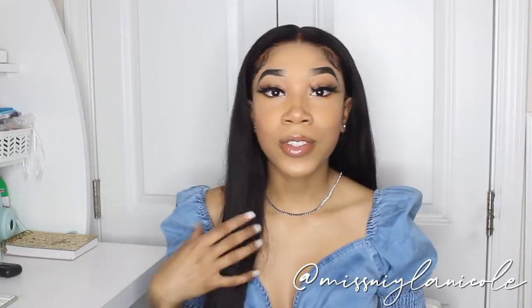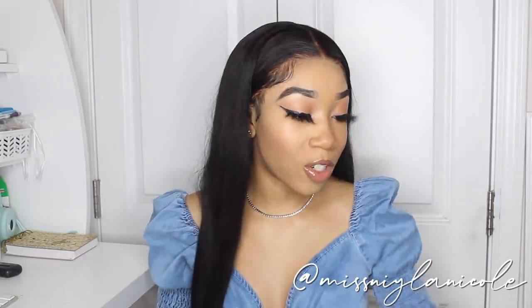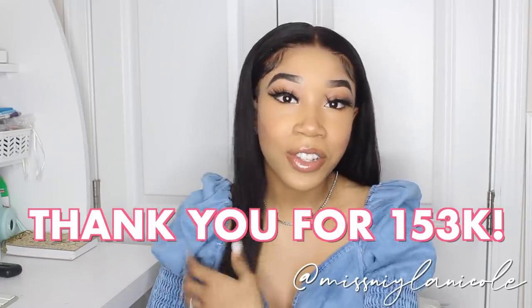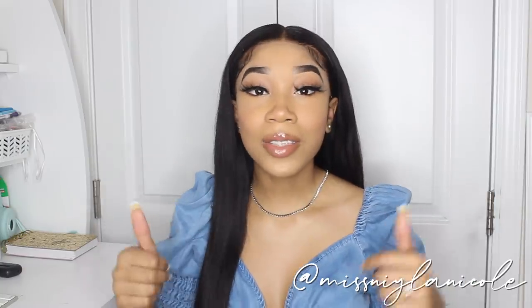So that completes today's haul. Another thank you to Fashion Nova for sending over this stuff and allowing me to show you guys. Thank you guys so much for your support — without y'all I wouldn't be doing this video. Shout out to you guys, and thank you so much for 153k. We're so close to 200k, and we hit 100k around this time last year, so I'm really excited. Give this video a thumbs up, and make sure you subscribe to my channel and my vlog channel.